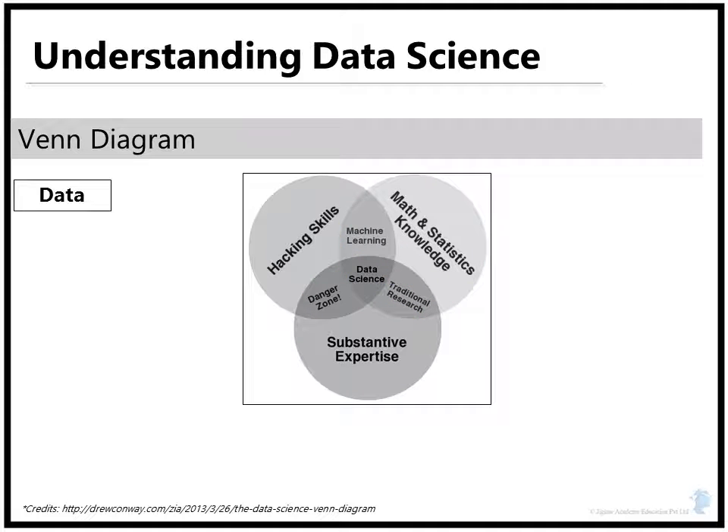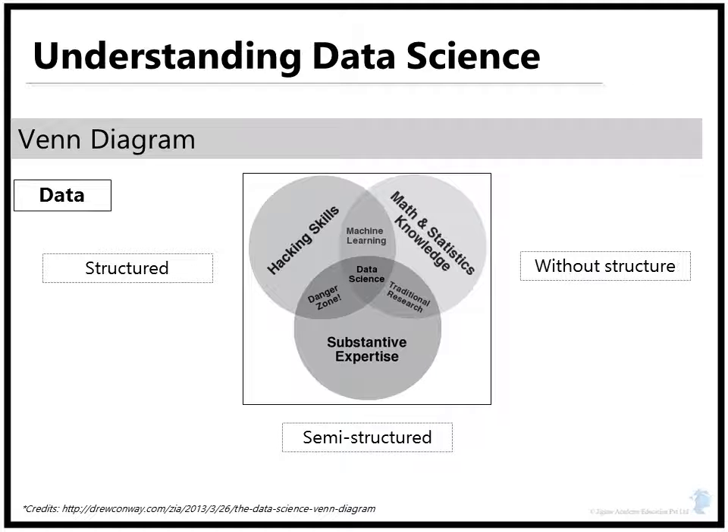Data in the modern digital age comes in different formats. From raw text to images, data can be structured, semi-structured, or without any structure at all. Without the hacking skill, one will not be able to deal with such types of data sets.